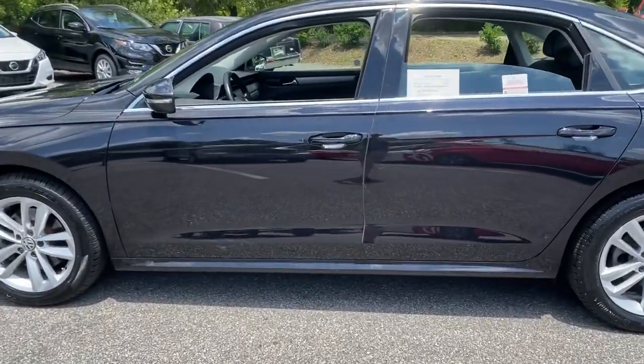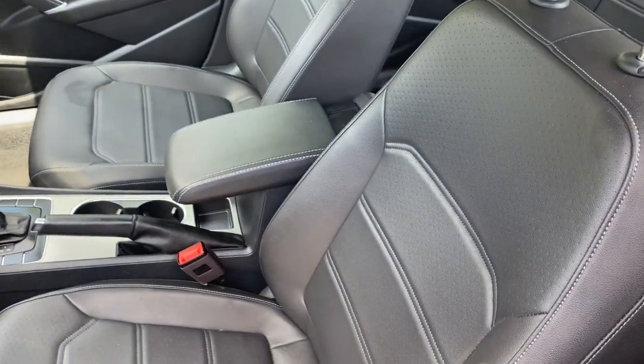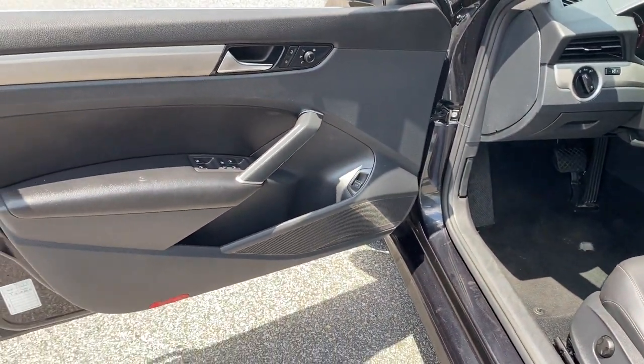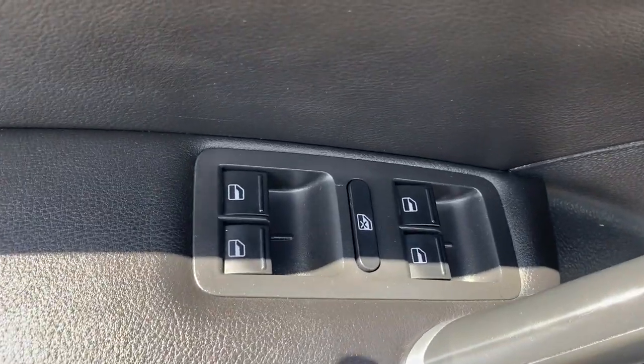The following are some of this vehicle's highlighted options: keyless entry, lane keeping assist, backup camera, dual zone AC, power driver seat, blind spot monitor, aluminum wheels, heated front seat, and electronic stability control.